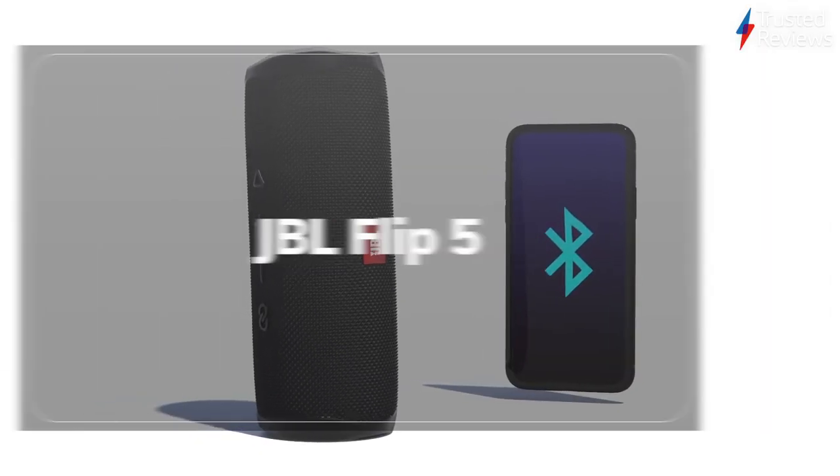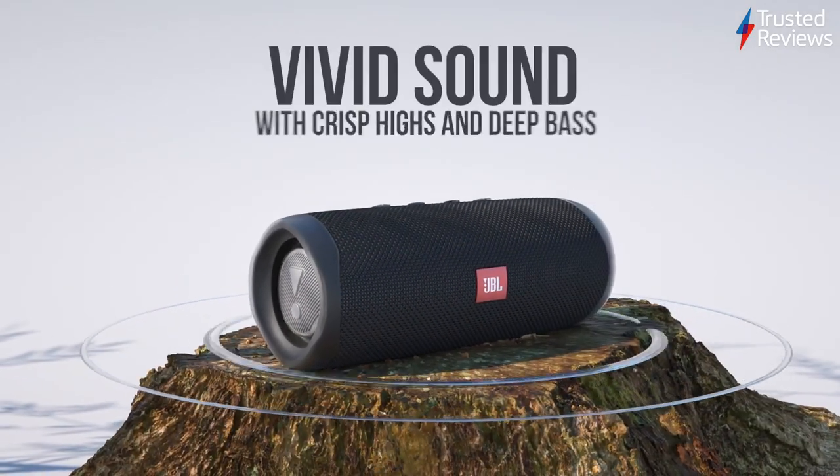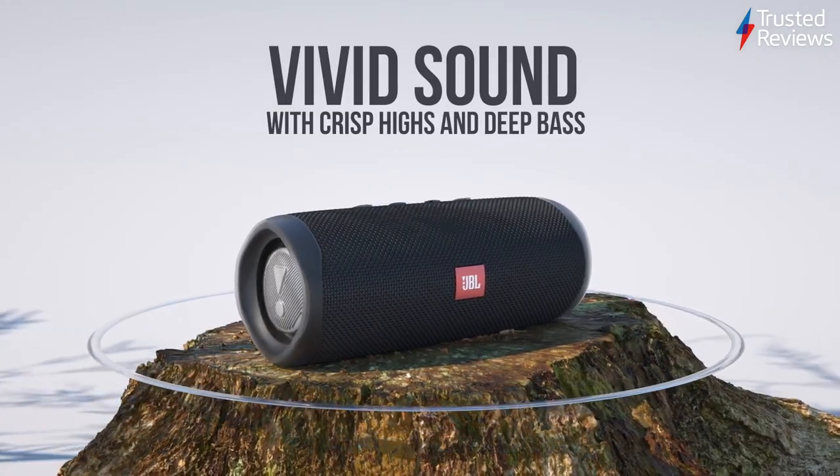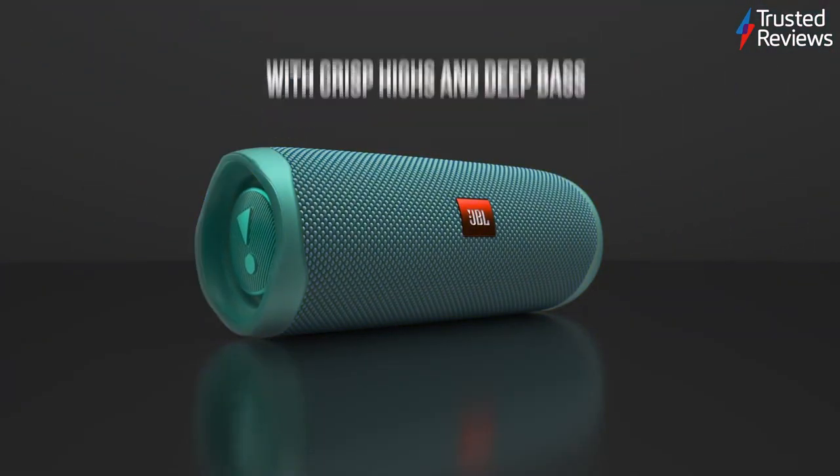The JBL Flip 5. The JBL Flip 5 is an affordable wireless speaker designed for buyers on a budget. During testing, we found its rugged, water-resistant design, solid battery life, and punchy bass making it an easy recommendation for its target market. It scored 4.5 out of 5.